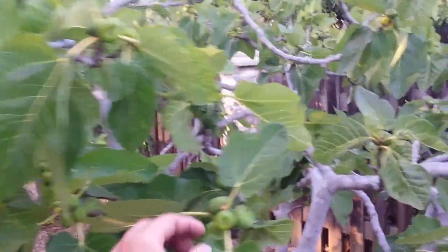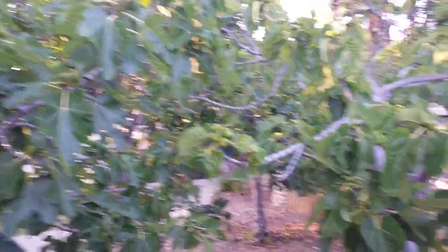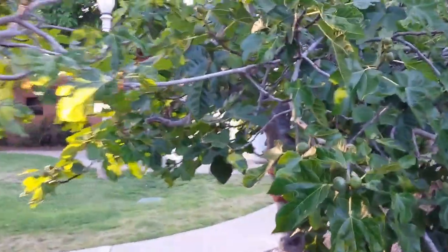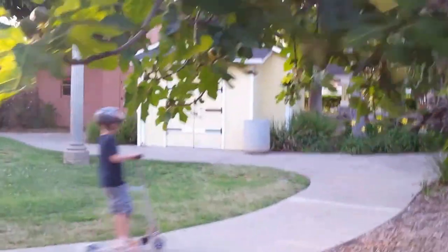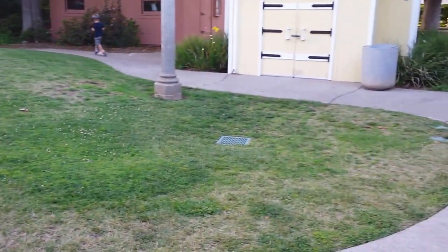These are delicious, delicious figs. Technically you're not allowed to come here and pick fruit, but I've never come here in the summertime and seen fruit on the ground. A lot of people say you can't plant fruit trees in public places because they're going to cause a mess, but fruit is delicious and people pick it — so there's a lot to be said about fruit in public places.